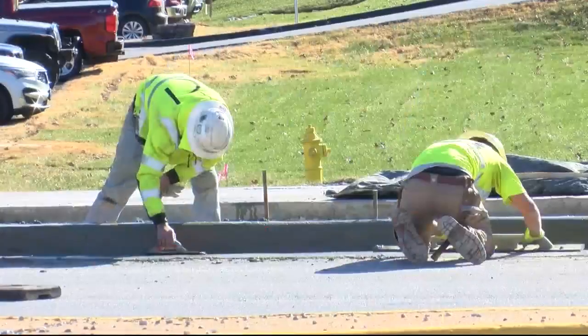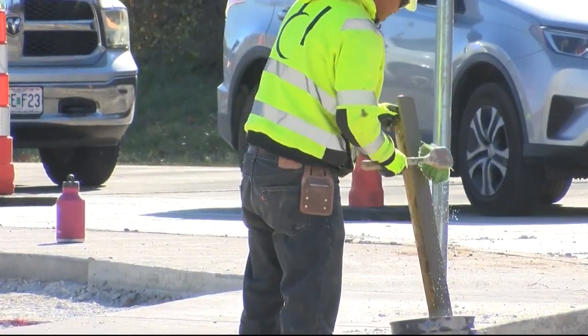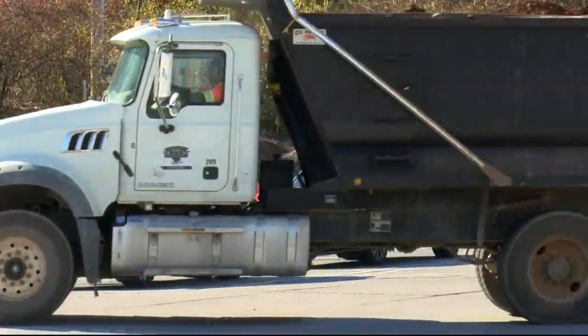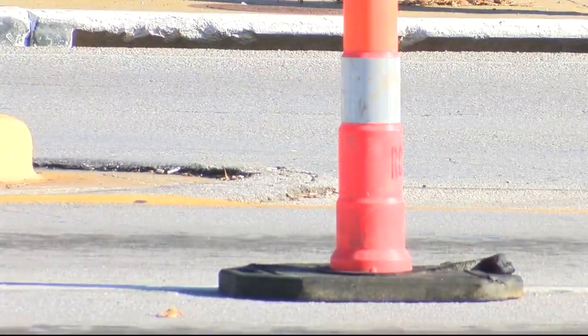The Battlefield construction is expected to last a week. Southbound traffic on Lone Pine will also be shut down one of those days. If you're on Lone Pine heading south and want to go through the intersection, that will be restricted Wednesday, just while they're replacing the concrete and pouring the new concrete for the right turn movement.